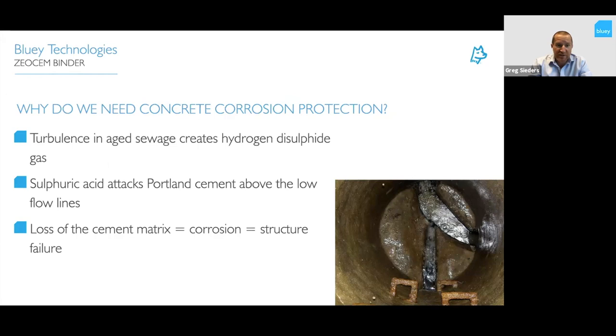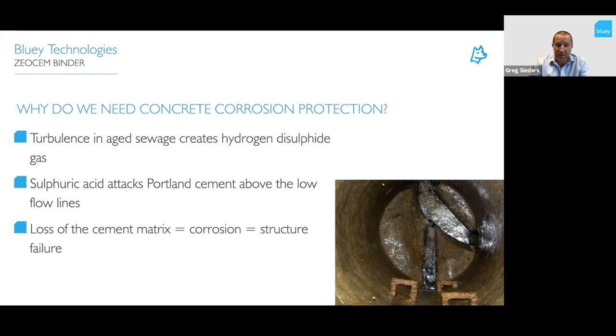So why do we need concrete corrosion protection? In turbulent sewer environments, we create hydrogen sulfide gases which convert into sulfuric acid. This ends up attacking the Portland cement above the flow lines, causing loss of the cement matrix, corrosion, and eventually structural failure.